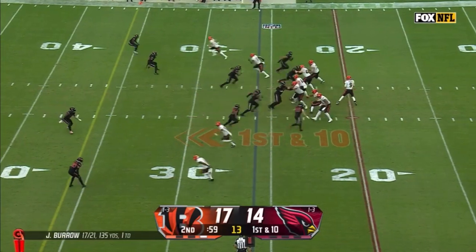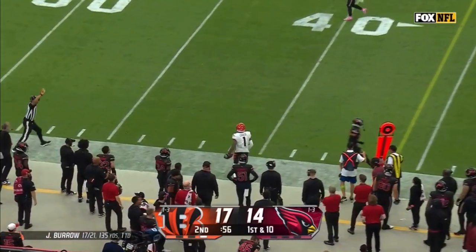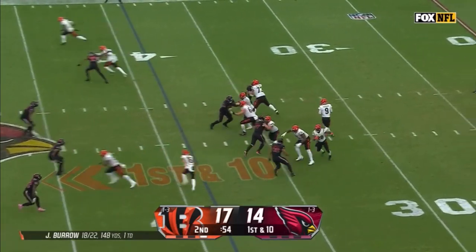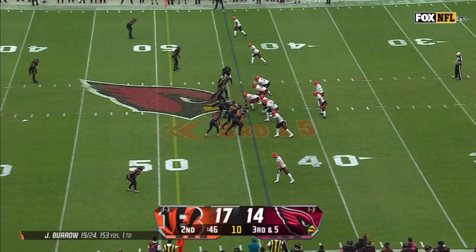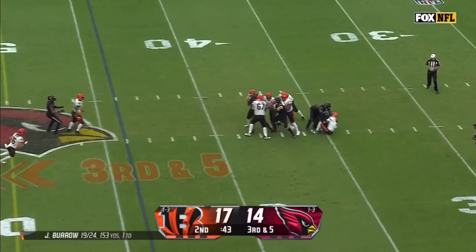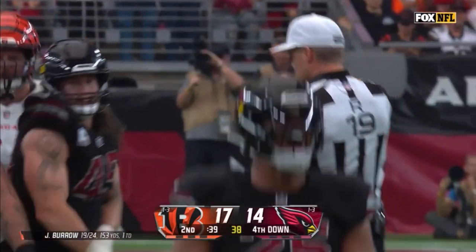That puts the onus on this Cardinals defense to get a stop. They bring pressure. Burrow throws to the sideline, there's Chase out of bounds. Burrow looking to the sideline, almost picked by Antonio Hamilton. On third down, Burrow under pressure, and down he goes — third sack of the day.